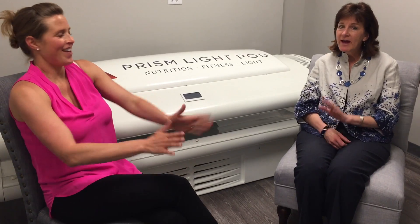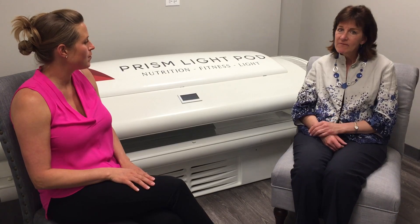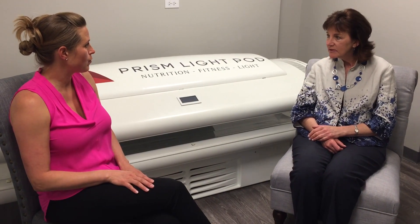I've had six treatments on the Prism Light Pod — three last week and three this week — and today I have no pain. I had no pain yesterday. I sleep better. I also have a high metal count in my body and it's helped with that; I can tell because my muscles are a lot more relaxed.